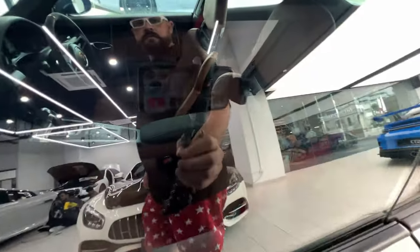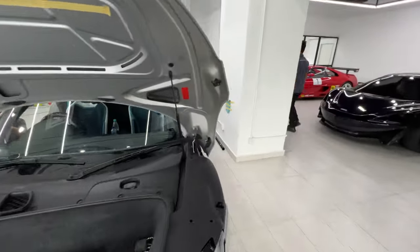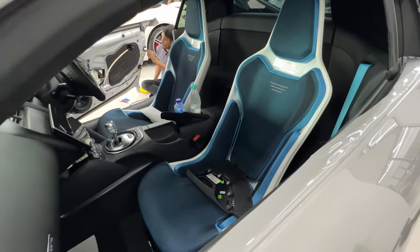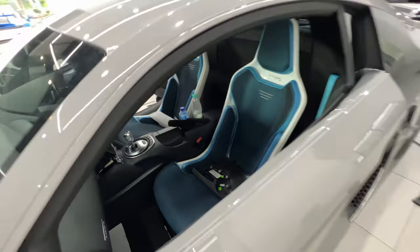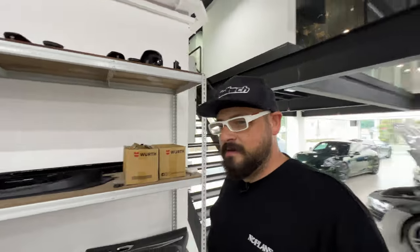Behind the 992 GT3 is this 991 GT3 being wrapped in a really dark metallic green. It even has a nice brown tan leather interior. And this Audi R8 — what quite impressed me were the interesting Meccaro seats it's running. It's going to look like something you'd see on a concept car, like an EV microbus or something.